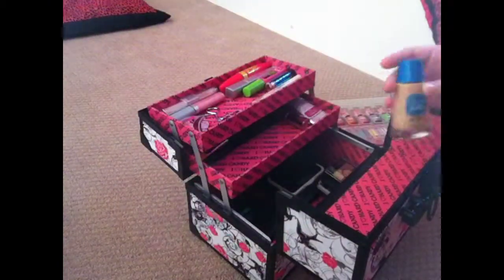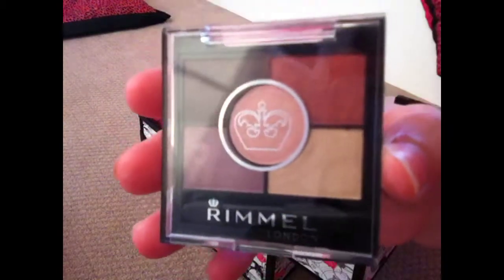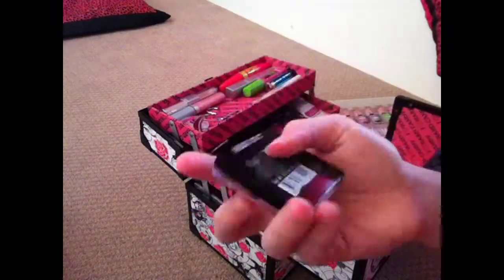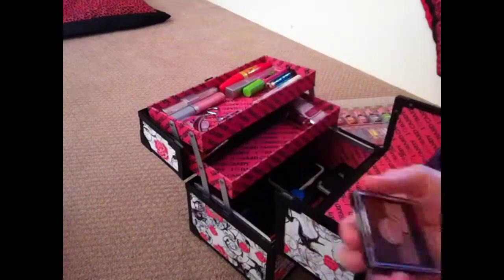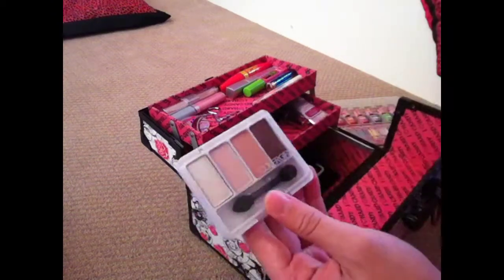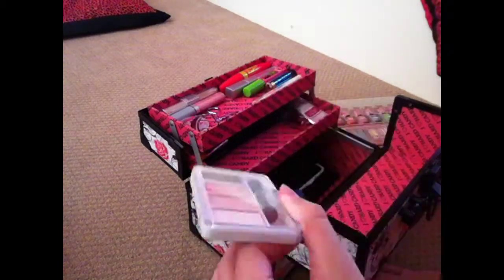And I have Rimmel London here for some eyeshadow, and the number is 028, I'm pretty sure. And in here I have, from CoverGirl, just some nice eyeshadow, and the number is 284.